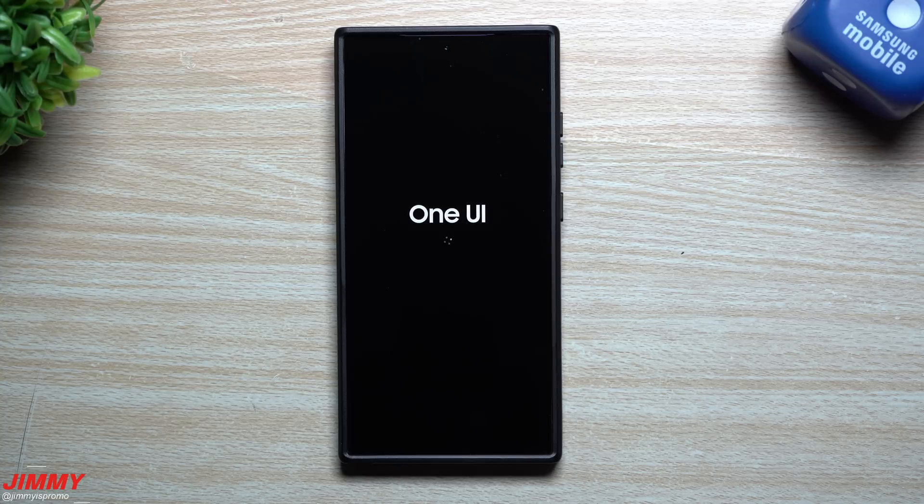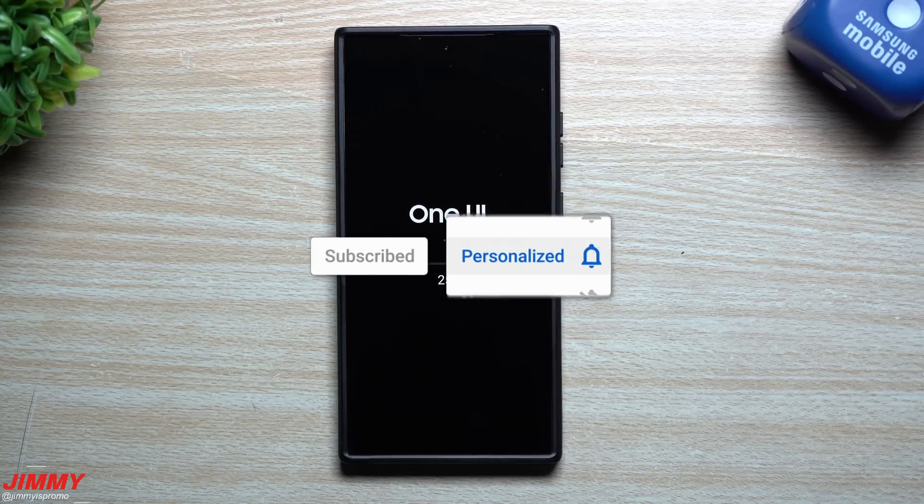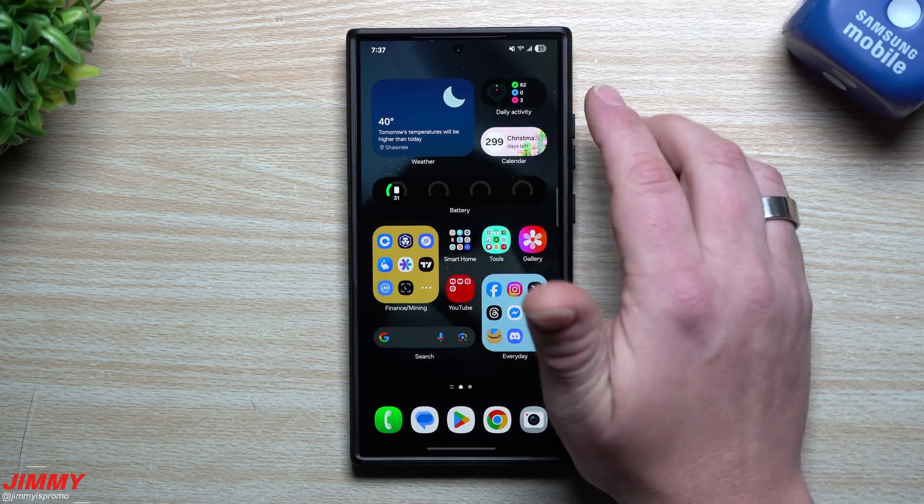If you're brand new to the channel — Jimmy is Promo — and you appreciate these tips, tricks, and tutorials and the latest information on your Samsung Galaxy devices, make sure you hit that subscribe button as well as the bell for notifications to get notified for all future videos.